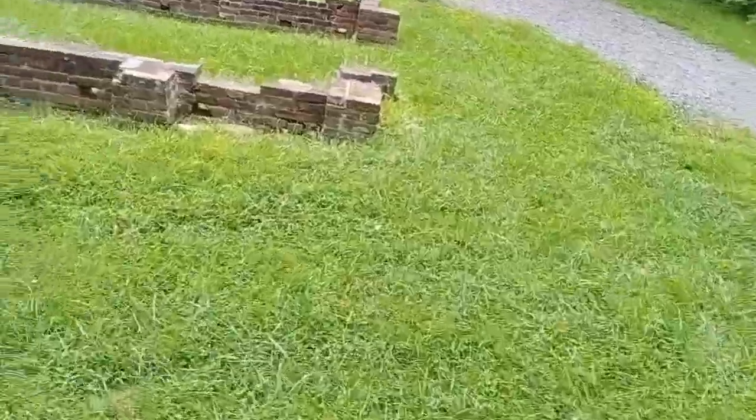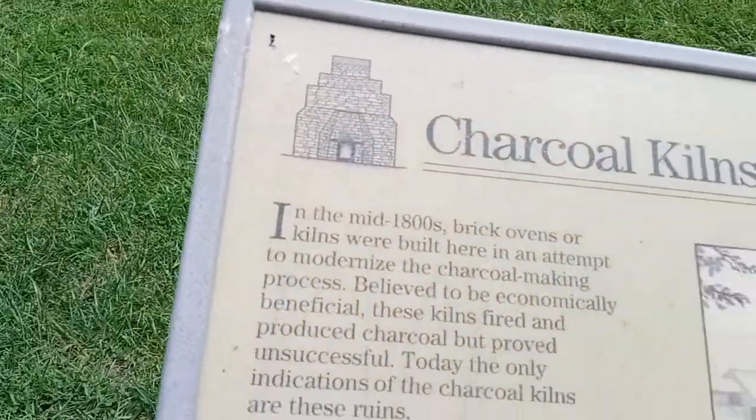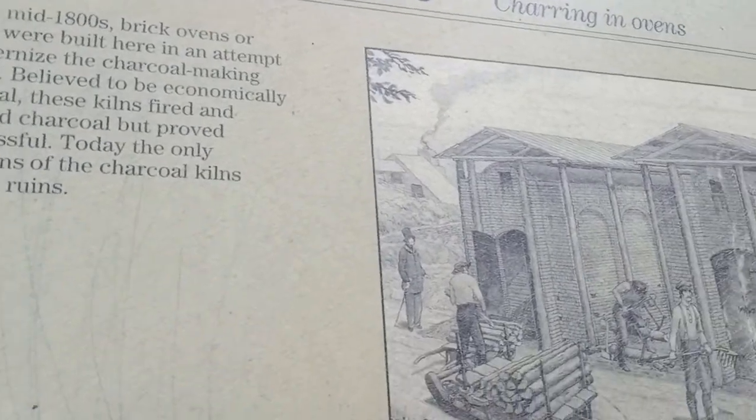I'm going this way. In the 1800s, they used charcoal and put them in fire. Let's go over here. Wow, all happened a long time ago. And these are the bricks. See those? Maybe they used to be homes — we don't know. Charcoal kilns — those are charcoal kilns. It used to be that. Comment down below if you want one.